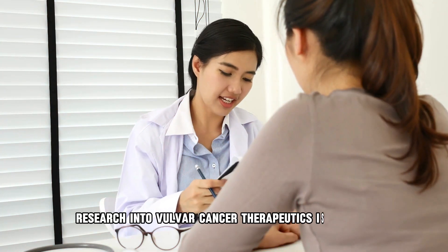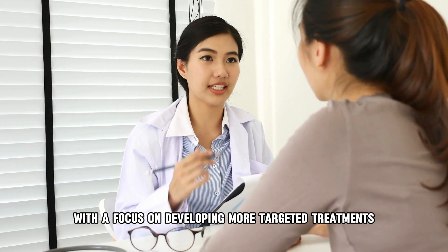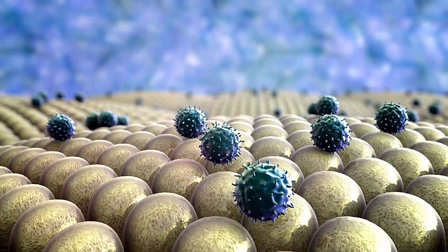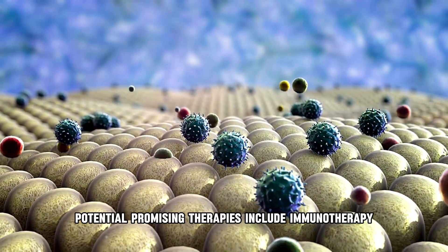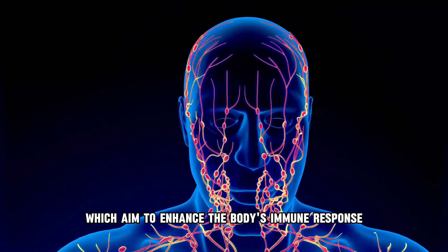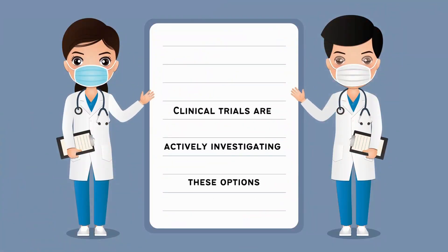Research into vulva cancer therapeutics is ongoing, with a focus on developing more targeted treatments and improving outcomes. Potential promising therapies include immunotherapy drugs like checkpoint inhibitors, which aim to enhance the body's immune response against cancer cells. Clinical trials are actively investigating these options.